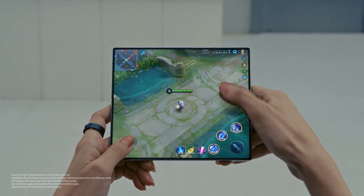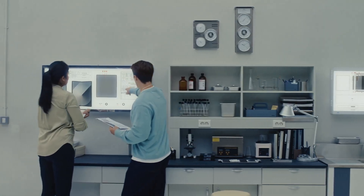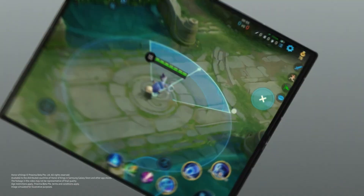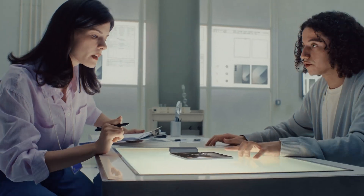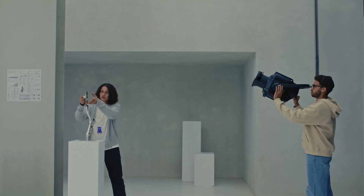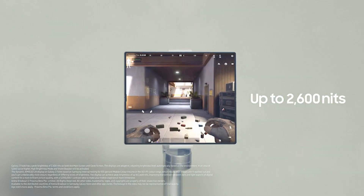This new display is stronger and brighter than ever, which means it's also optimized for the ultimate gaming experience. The new wiring design minimizes the bezel and maximizes screen real estate. With brightness boosted up to 2600 nits, along with Vision Booster, the display automatically adjusts for optimal clarity, even in bright outdoor settings.